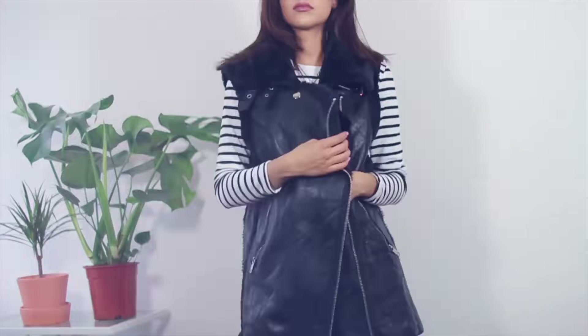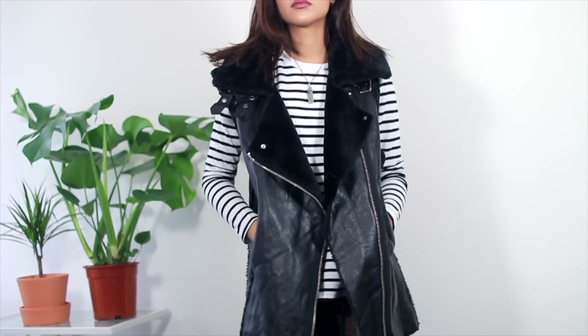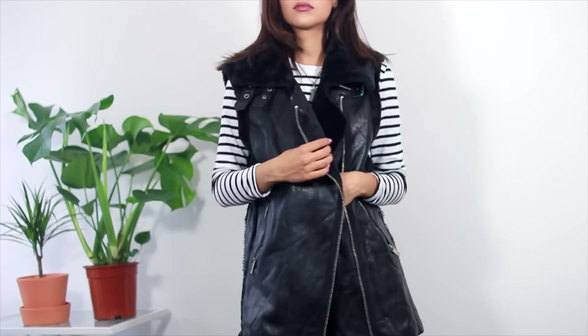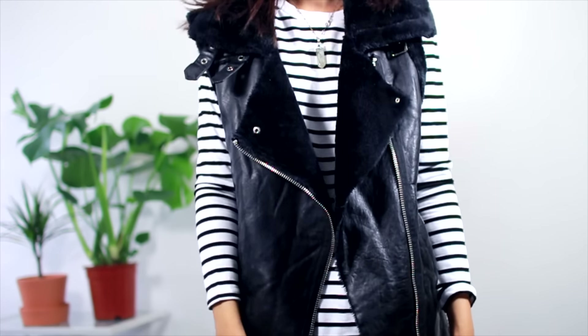Now the next piece from Choys is the nicest thing I have ever ordered from there. I think it's faux leather but it feels like it's real and it's this oversized gilet type thing, but the inside is all lined with like this fluffy, snuggly material. It's so nice — I can't believe it's from Choys. It feels so lovely.